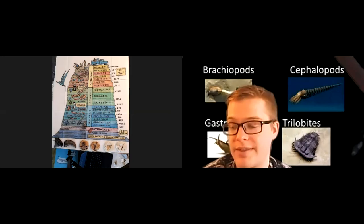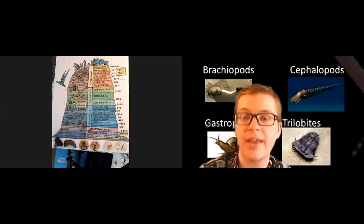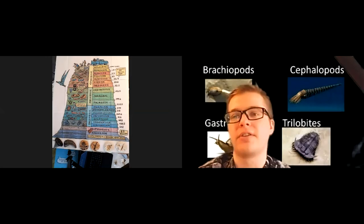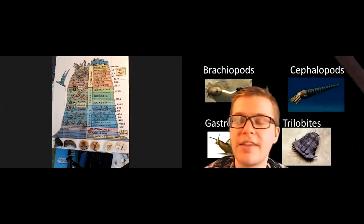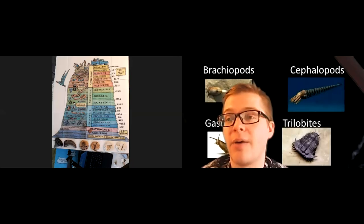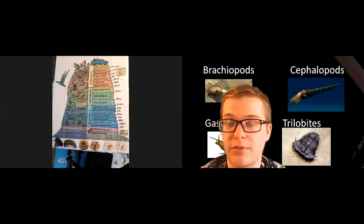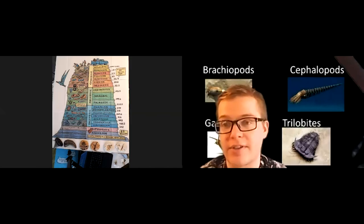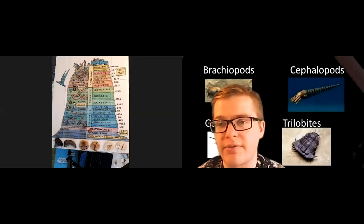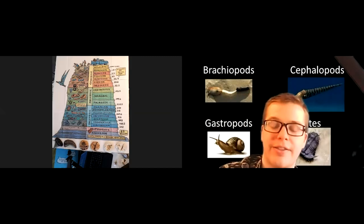Another creature in the ancient ocean were cephalopods — things like octopus and squid. You would recognize them as cephalopods, but they looked a little different. In this picture you can see these cephalopods had really long straight shells that you don't usually see on cephalopods nowadays. The only cephalopod that still has a shell on the outside today is a nautilus. And one thing you definitely would have recognized from this period are the gastropods, or snails.